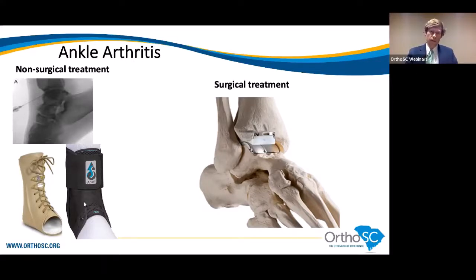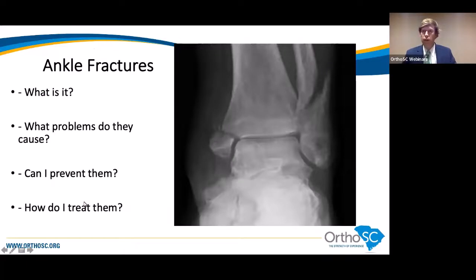Moving on to ankle fractures — fracture and break are synonymous. A break in the ankle is where you break either the inside or the outside bone in the ankle, and sometimes the back part of the ankle joint as well. Depending on the fracture pattern, we determine whether to treat it surgically or just with a walking boot or cast.